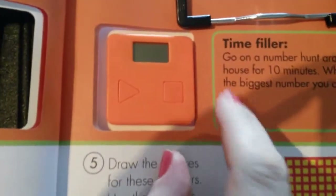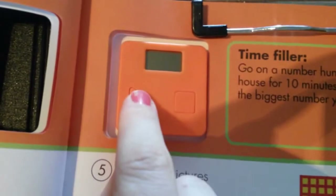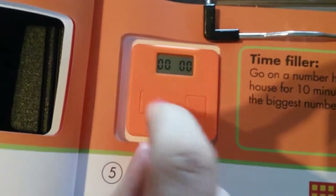So this is the first page that we're on, isn't it? Yeah. Okay, so there's some questions. You got your pencil? Yeah. Okay, let's start the timer. Turn it on first. And go.